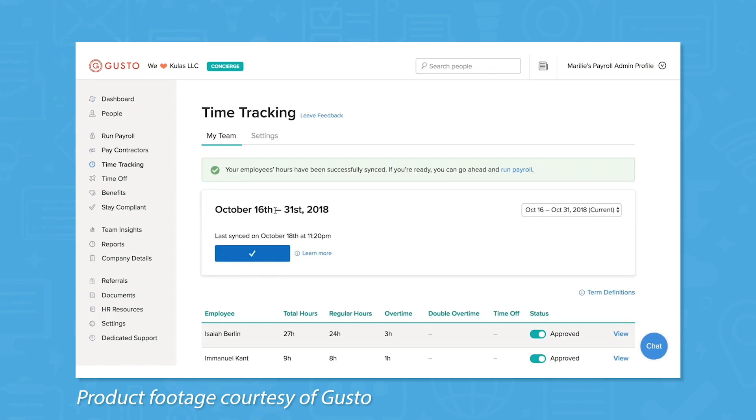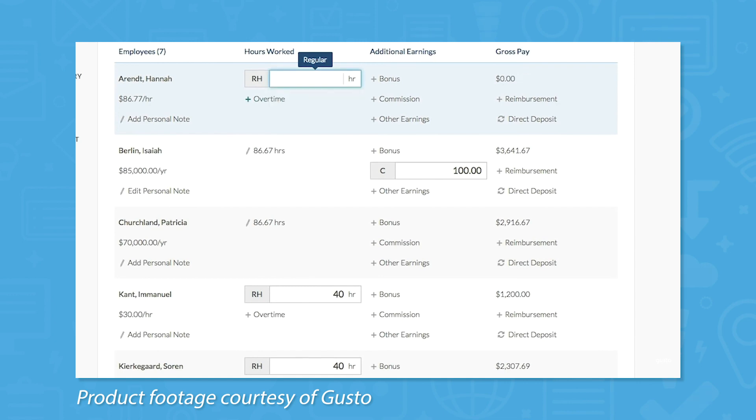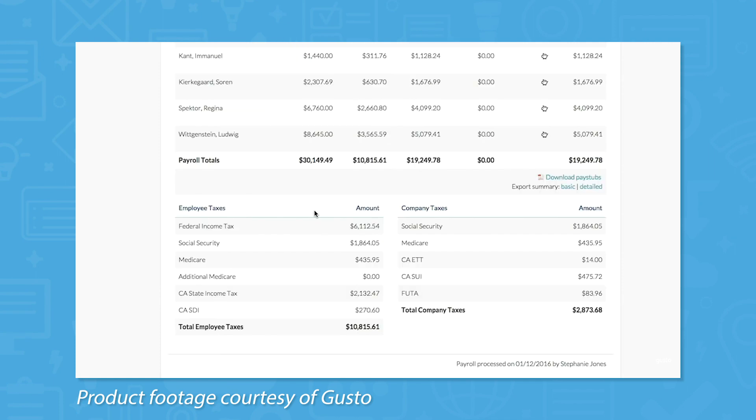Overtime and breaks also come standard with the time tracking tool. The best part about time tracking in Gusto is that it automatically syncs up with your payroll, meaning you don't have to manually add up every employee's hours. When it's time to run payroll, managers review the hours, approve them, and send them to the payroll manager.